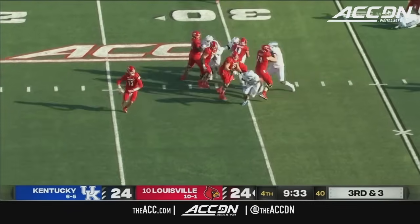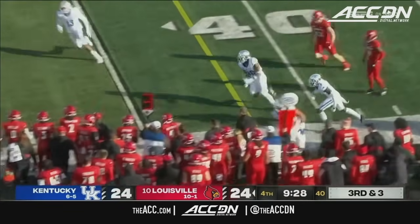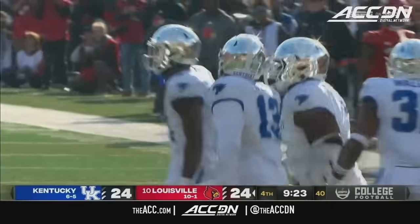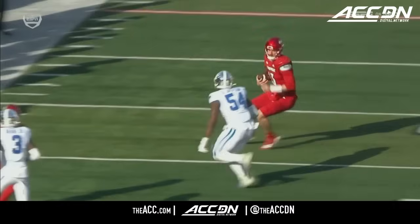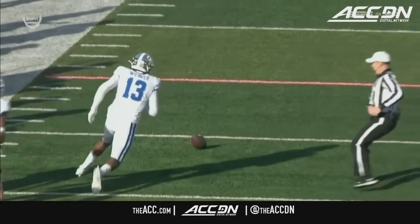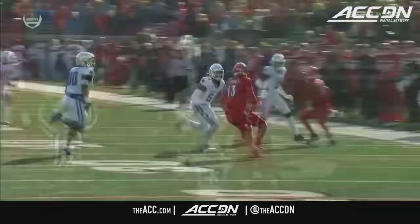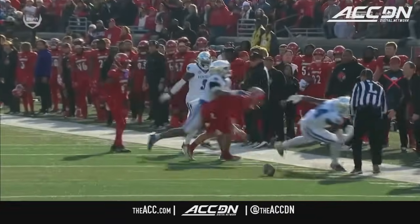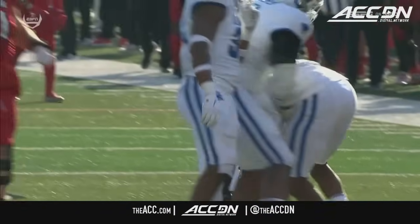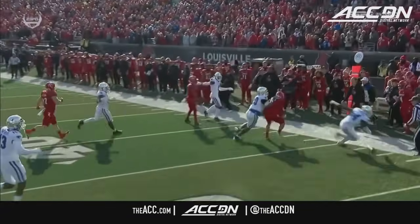Third and three — Plummer trying to extend the play, looks like he may have to run it — and the ball came out! It's JJ Weaver again — another huge takeaway. Plummer doesn't do a good job with ball security, tucking the ball away. The football takes crazy bounces — you'd think it was going out of bounds, but it didn't. JJ Weaver, for the second straight drive, doesn't quit on the play and is there to pick it up. This has been the difference in the game right now — two turnovers, both for Kentucky's defense.